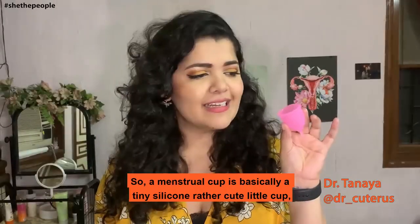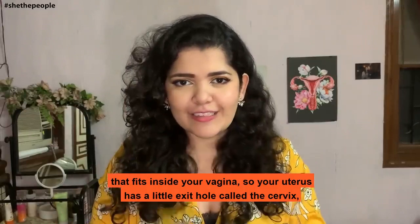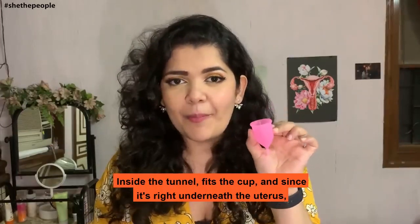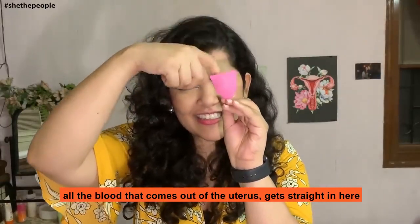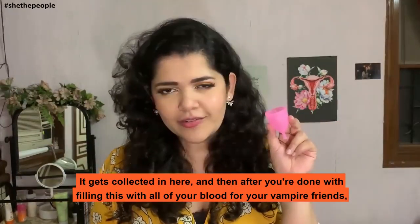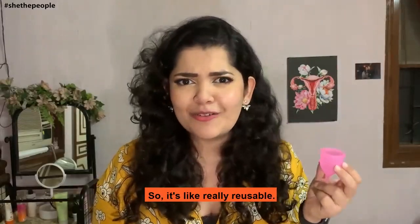A menstrual cup is basically a tiny silicone, rather cute little cup that fits inside your vagina. Your uterus has a little exit hole called the cervix and right underneath the cervix is your vagina, which is like a long tunnel. Inside the tunnel, it fits the cup, and since it sits right underneath the uterus, all the blood that comes out gets collected in here. After you're done filling this up, you can dump it in the toilet, rinse it and put it right back inside. It's really reusable.